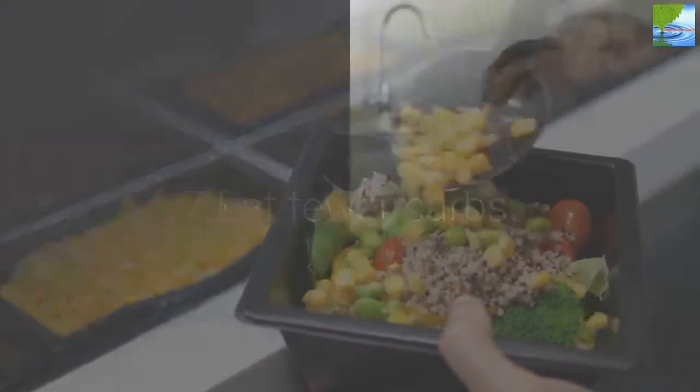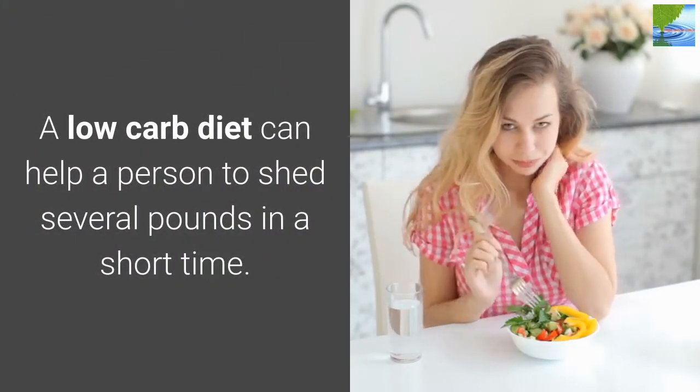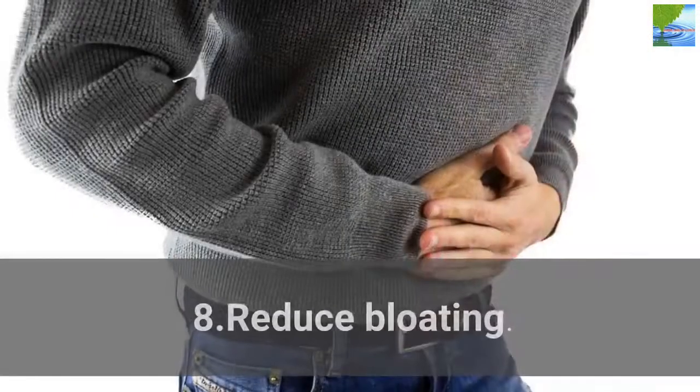7. Eat Fewer Carbs. A low-carb diet can help a person shed several pounds in a short time.